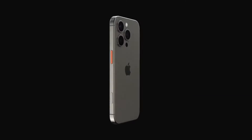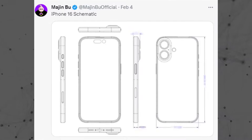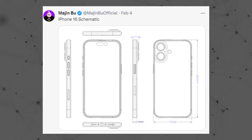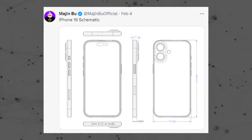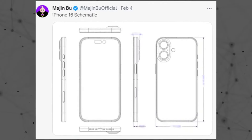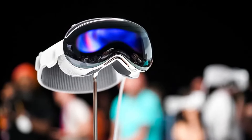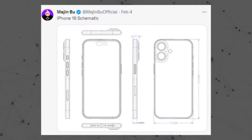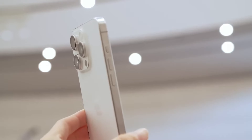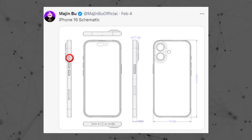Looking at the iPhone 16 and 16 Plus designs, according to reports from Boo, Apple is revisiting the vertical camera design reminiscent of the iPhone X. This change isn't just cosmetic — it's likely aimed at facilitating spatial video recording intended for viewing through the $3,500 Apple Vision Pro headset. Notably, the action button, previously exclusive to the Pro iPhones, is making its debut on the 16 and 16 Plus models.